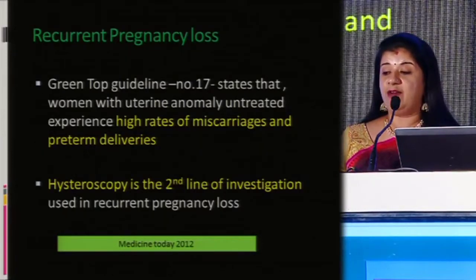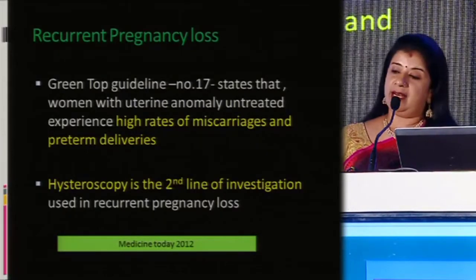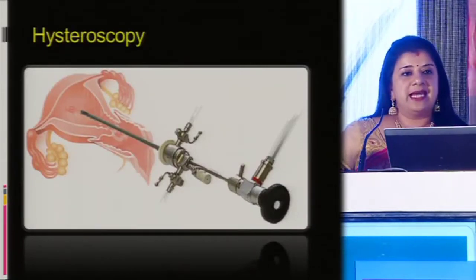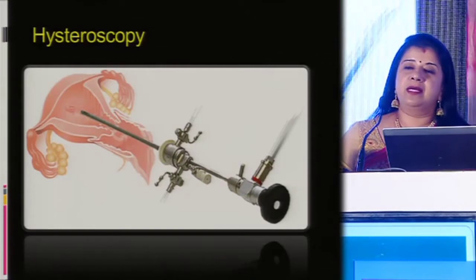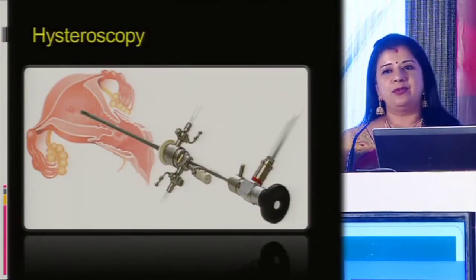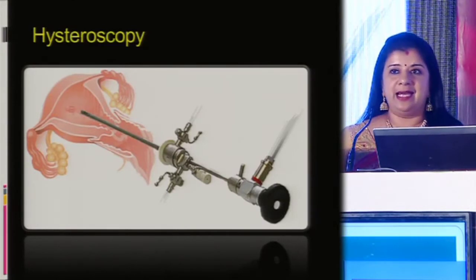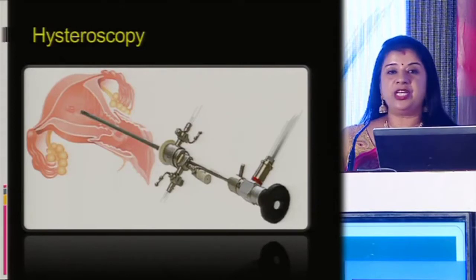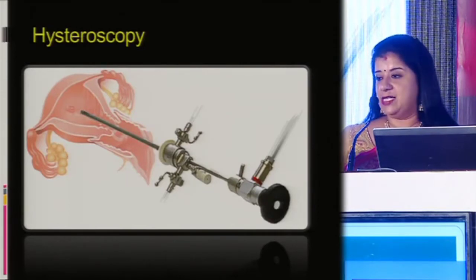Hysteroscopy is stated as the second line of investigation used in recurrent pregnancy loss. It is said that hysteroscopy is the most neglected field in gynecology because we tend to consider it last. We stick in a laparoscope very easily, but to stick in a hysteroscope, we really think twice — do we really have to do it or not? But how essential it is, in the next few slides you will come to know.